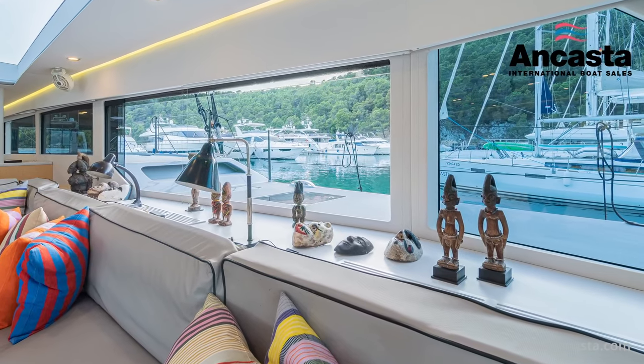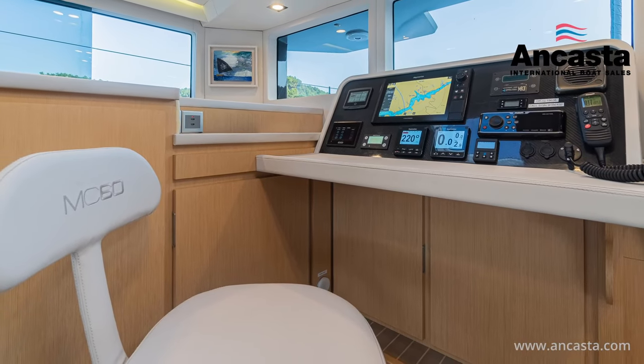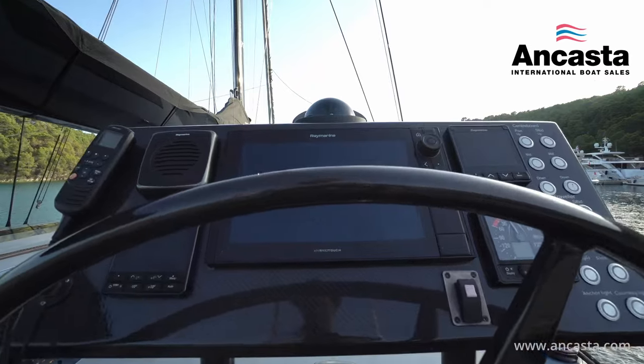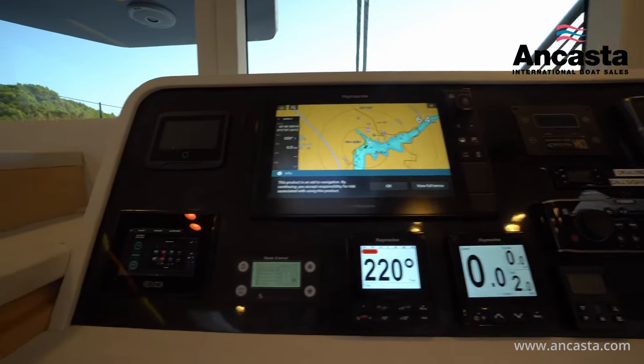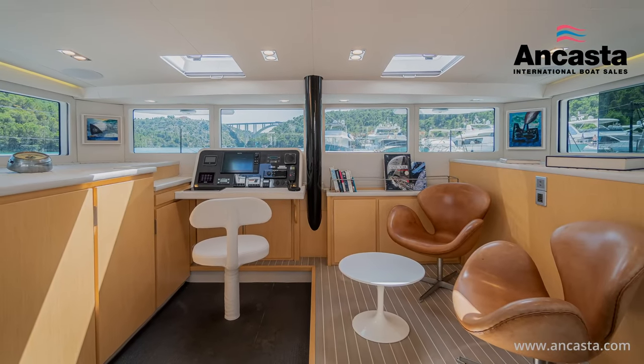The navigation systems are by Raymarine and include radar, a depth sounder, autopilot, VHF and GPS, and of course a number of multi-function displays. Entertainment systems include a multi-speaker Fusion system in the saloon, aft deck and flybridge, with a Samsung TV on an electric lift.